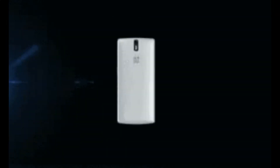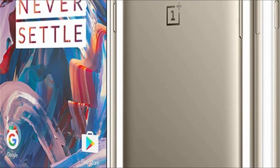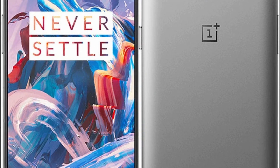Shortly after OnePlus confirmed the OnePlus 3 and 3T will be getting face unlock support, a new OxygenOS beta build has been made available for the devices, and it contains exactly that. The update arrives as Open Beta 30 for the OnePlus 3 and 21 for the OnePlus 3T. In addition to face unlock,